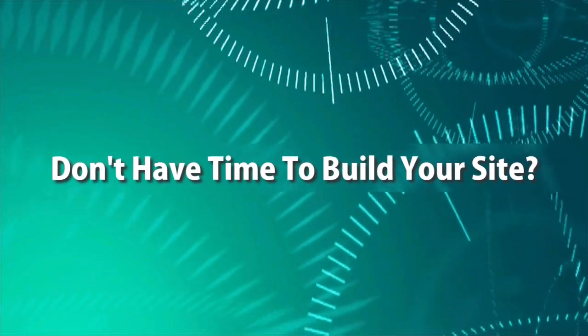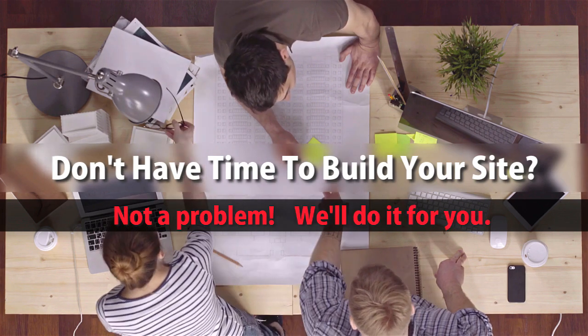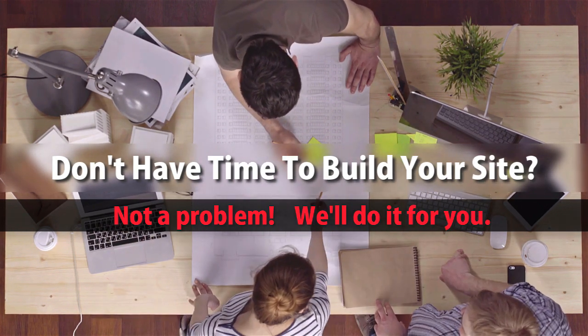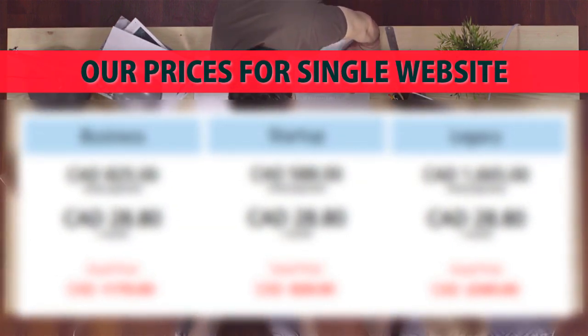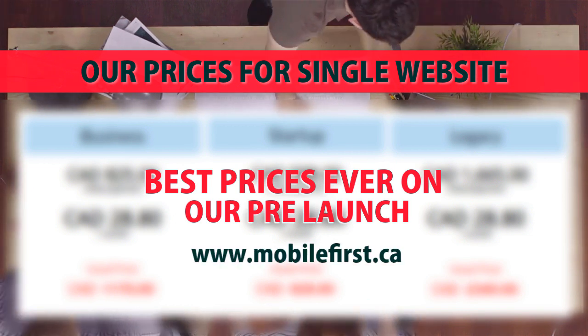Built for you — don't have time to build your site? Not a problem, we'll do it for you. Best prices ever on our pre-launch for a single website. Visit mobilefirst.ca.